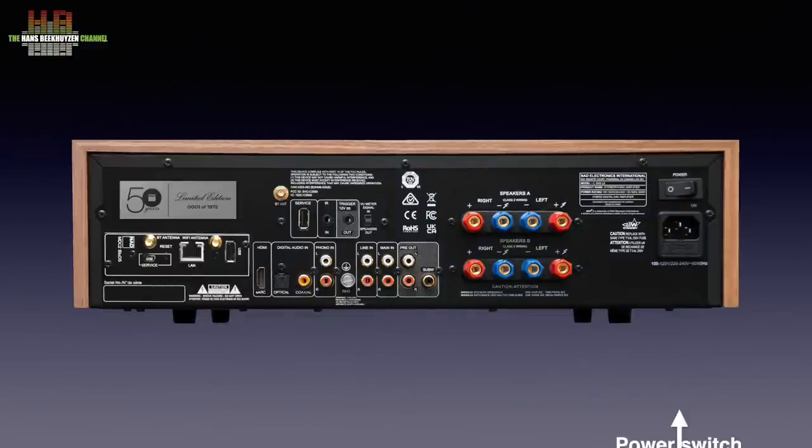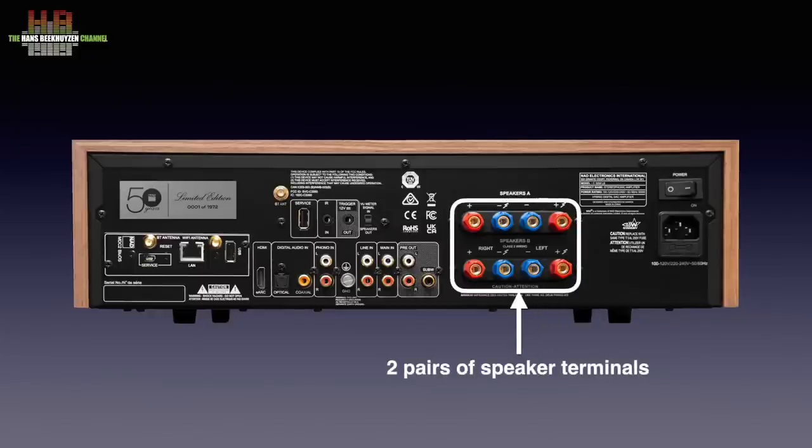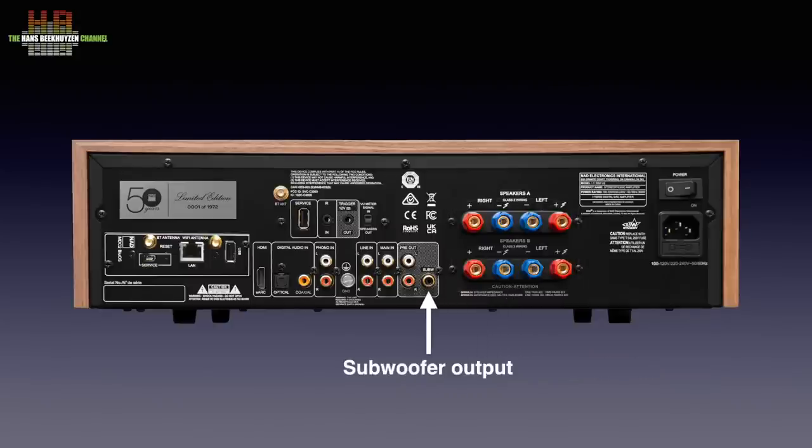On the rear we find a real power switch with below it the IEC mains inlet and fuse. Two pairs of loudspeakers can be connected and selected by the speaker selector on the front. The speaker terminals accept bare wire, spades and, when caps are removed, banana plugs. If you use one pair of speakers at a time the impedance can be as low as 4 ohms, but if you want to use two pairs simultaneously they need to be 8 ohms or higher. Then there is a subwoofer output at line level, so an active subwoofer is needed — most of them are nowadays by the way.